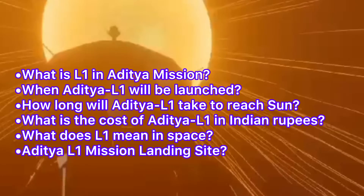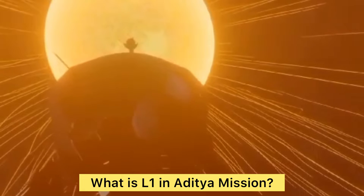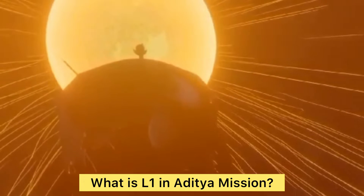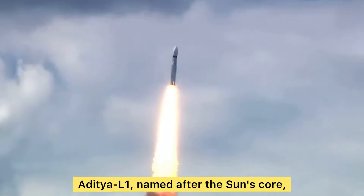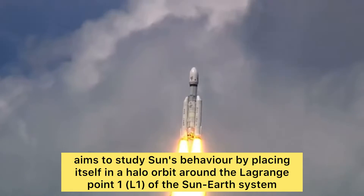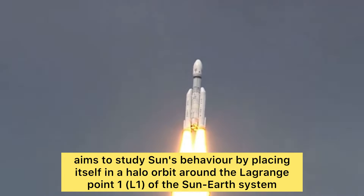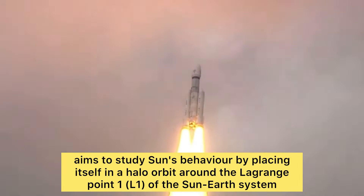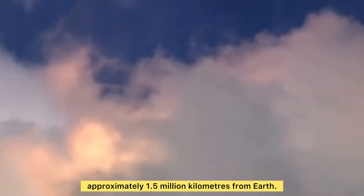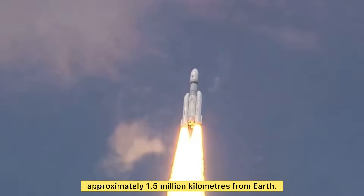First, let's know what L1 in the Aditya mission means. Aditya L1 is named after the sun. Its aim is to study the sun's behavior by placing itself in a halo orbit around the Lagrange point one, L1, of the sun-earth system, which is approximately 1.5 million kilometers from the earth.